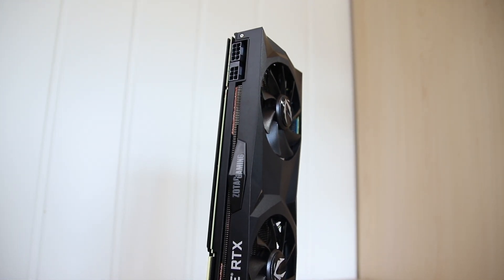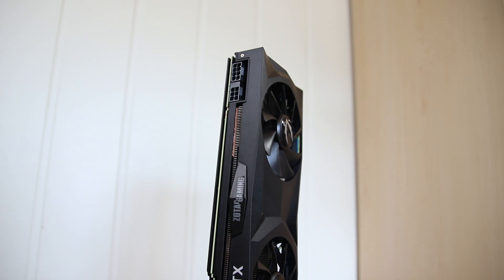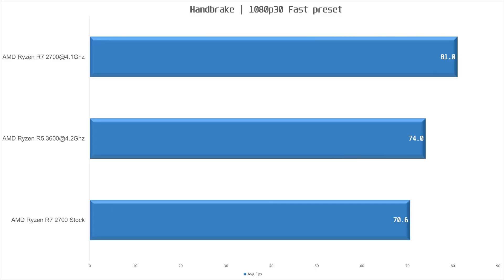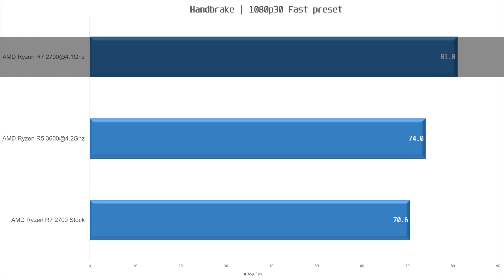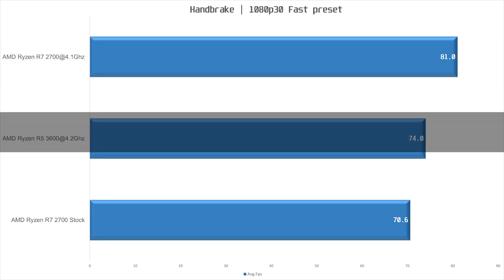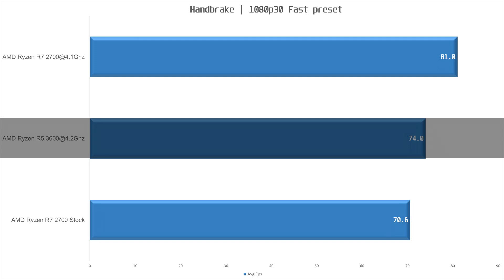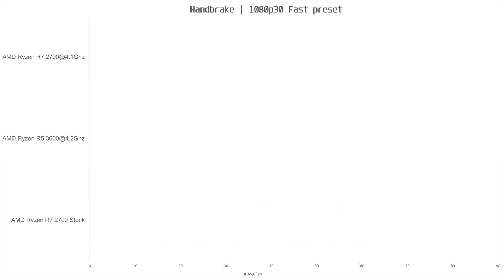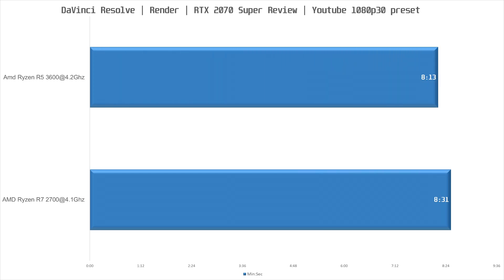We start off with a video encoding workload in Handbrake using the 1080p 30 Fast preset. The R7 2700 overclocked encoded at 81 frames per second on average. The R5 3600 was 9% slower in this benchmark at 74 frames per second on average.